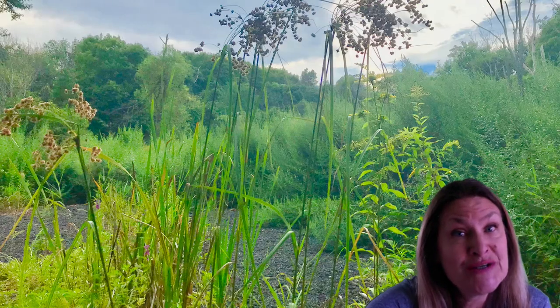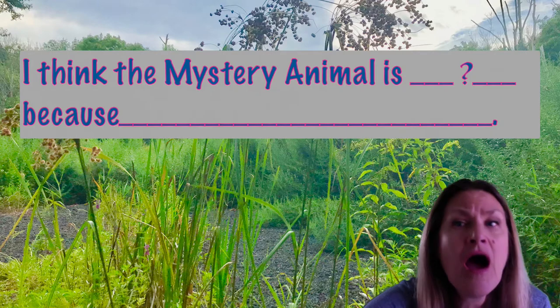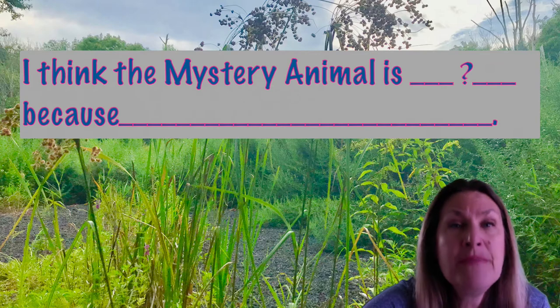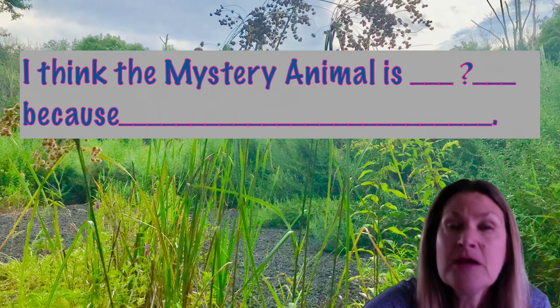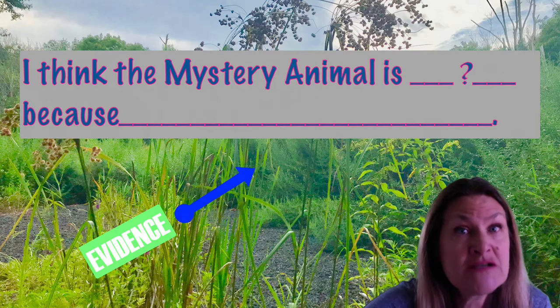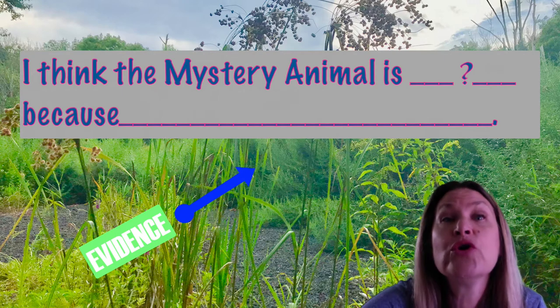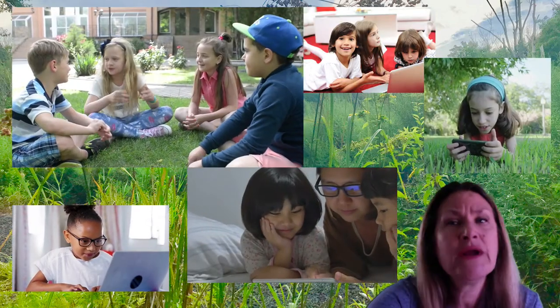It's time to make a choice. I know that might be a little difficult, but we're going to base our answers on what evidence we have so far. I'm going to ask you to finish this sentence for me: I think the mystery animal is a bird, a bee, or a butterfly — because. Now, the 'because' is the important part here. That's where you get to give your reasons or your evidence for your choice. Let's take some time to discuss this with our classmates. We can do this either virtually or in class.